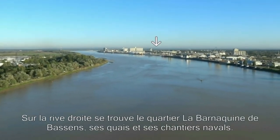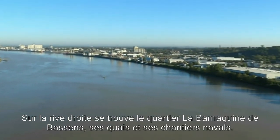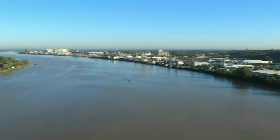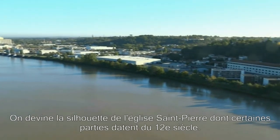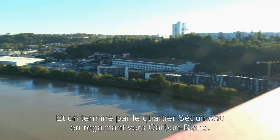On the right bank is Bassins, including the La Barnaquin district with shipyards and docks. You can just make out an Airbus ship which is used to transport parts of the A380 Superjumbo. On the skyline you can just make out Eglise Saint-Pierre, parts of which date back to the 12th century. And we finish up with the Seguinaut Quarter looking up towards Carbon Blanc.